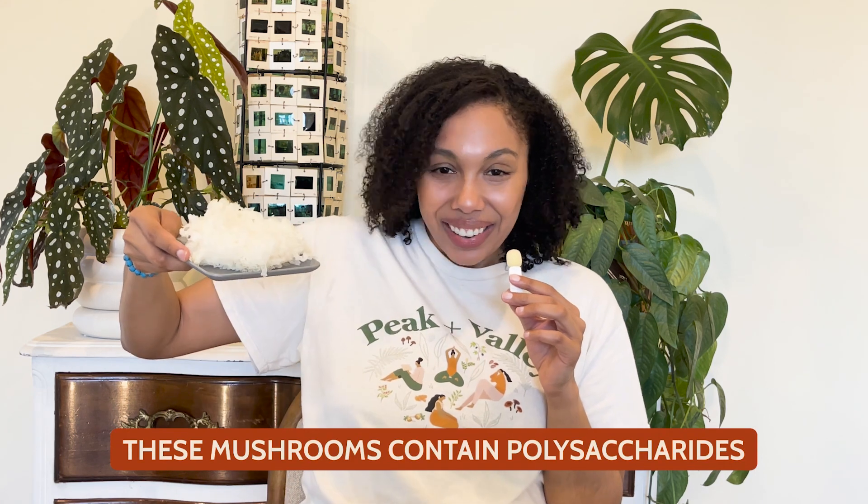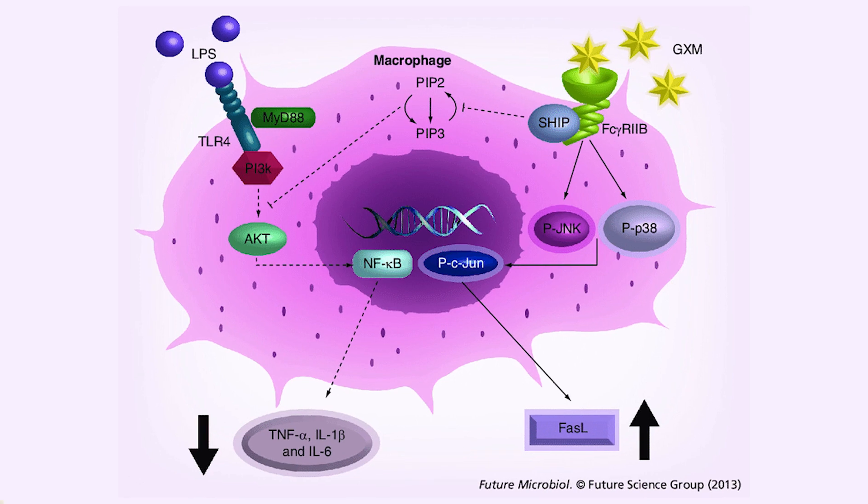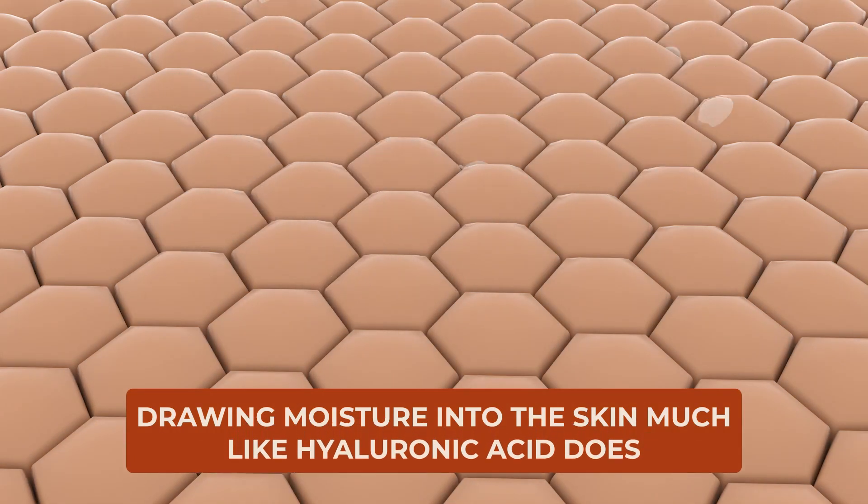Tremella mushrooms contain polysaccharides, specifically a type called glucuronoxylomannin — we're just going to call it G, and I'll put it on the screen for you. These complex sugars really play a pivotal role in Tremella's hydrating properties. It can draw moisture into the skin, much like hyaluronic acid does. And this is why Tremella is often hailed as the natural hyaluronic acid — it can provide really deep hydration to the skin from the inside out.